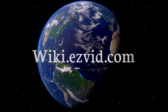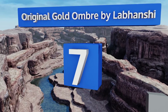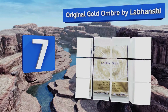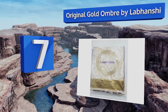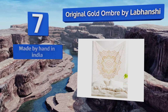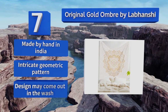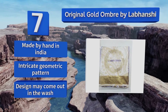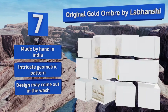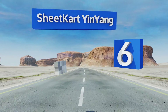At number seven, the 100% cotton original Gold Ombre by Lap Hanshi is suitable for use as a wall hanging, a furniture cover, a tablecloth, and even a bedspread, thanks to its soft and lightweight construction. It's quite large at roughly 95 by 85 inches, handmade in India with an intricate geometric pattern, but the design may come out in the wash.